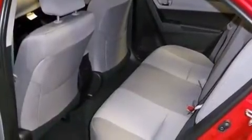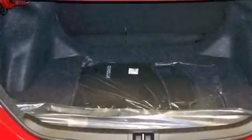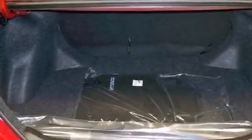Also included are rear seat childproof door locks, steering wheel mounted controls, full power accessories, a rear window defroster, and an auxiliary power outlet.